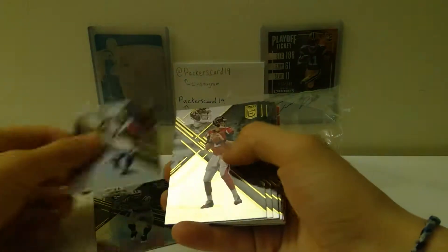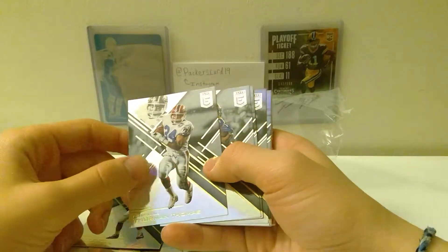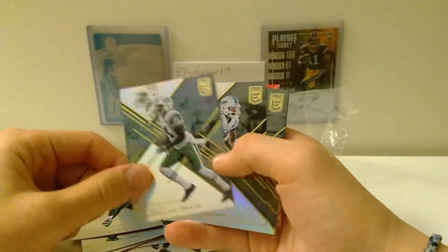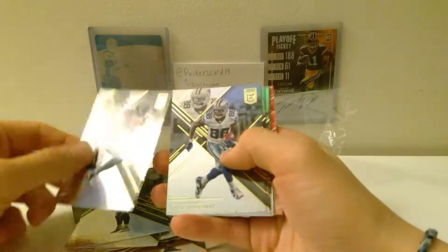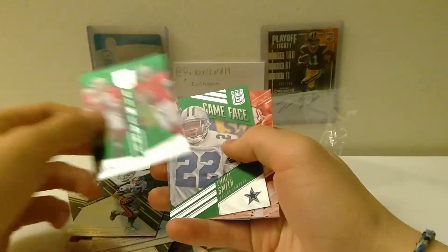Eric Decker, Sammy Watkins, Matt Ryan, Thurman Thomas, Todd Gurley, Lamar Miller, Daryl Rivas, Jarvis Landry, Adrian Peterson, Derek Carr, JJ Watt, Dez Bryant, Eli Manning.